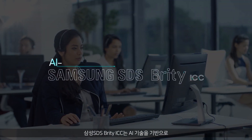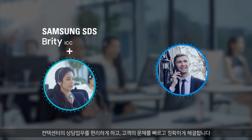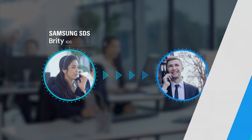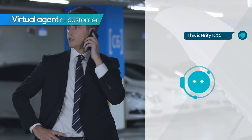Samsung SDS Britty ICC is an AI-based contact center solution that facilitates customer service agents' activities and handles customer issues quickly and accurately. This is Britty ICC.